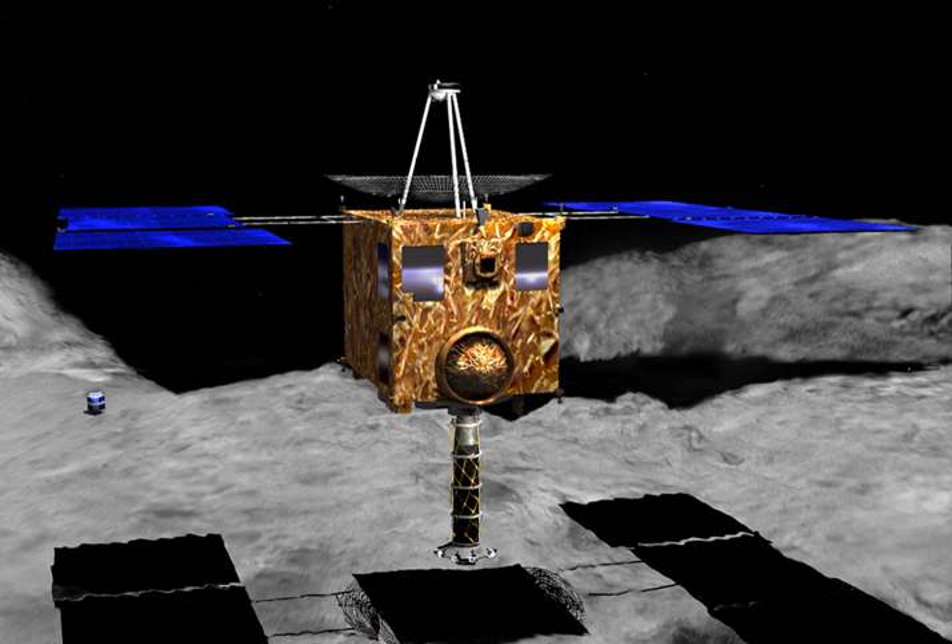In November 2005, it landed on the asteroid and collected samples in the form of tiny grains of asteroidal material, which were returned to Earth aboard the spacecraft on 13 June 2010. The spacecraft also carried a detachable mini-lander, Minerva, which failed to reach the surface.